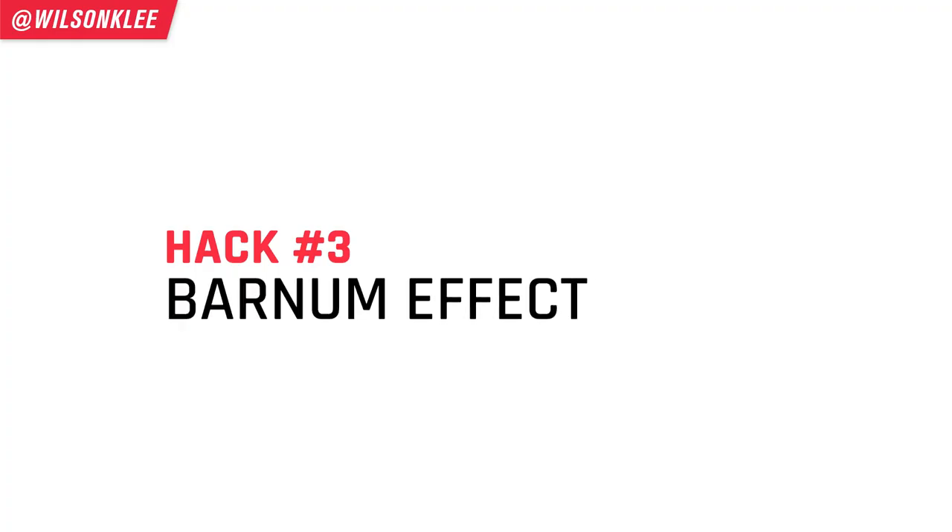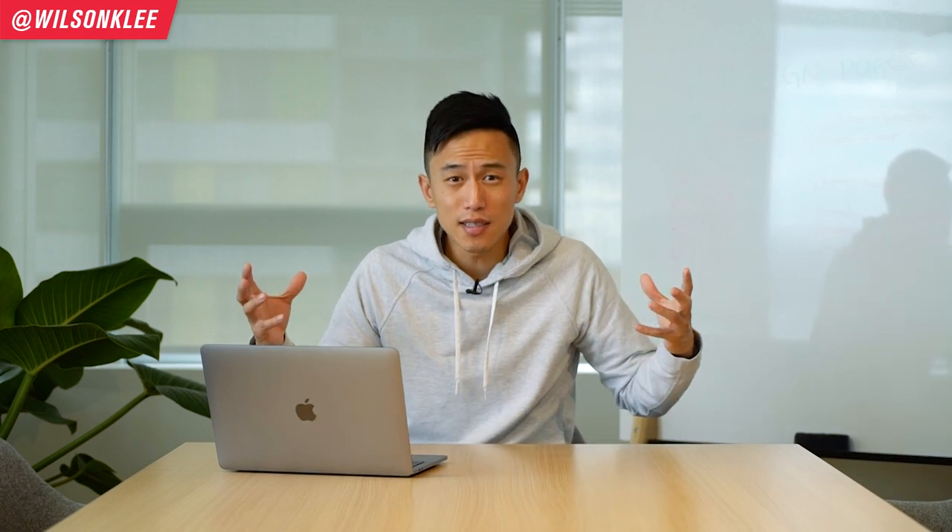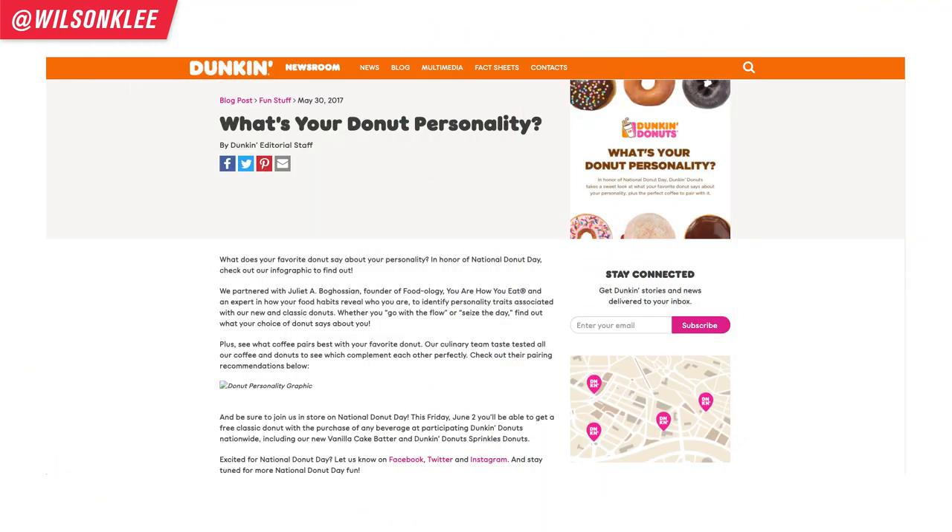The third psychological hack is the Barnum effect. You know what is the most interesting topic there is? The topic is you. Everyone has an insatiable appetite and interest to talk about themselves. And Dunkin' Donuts took full advantage of our desire to talk about ourselves in their campaign, creating a ton of buzz, a ton of noise, and a ton of sales.